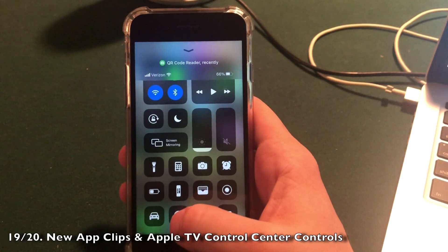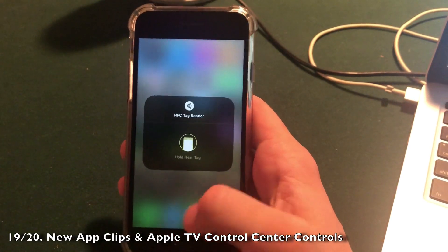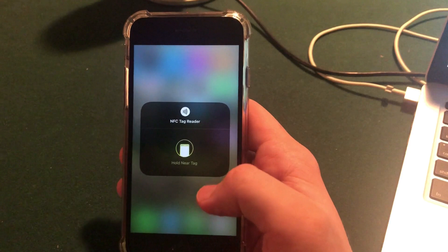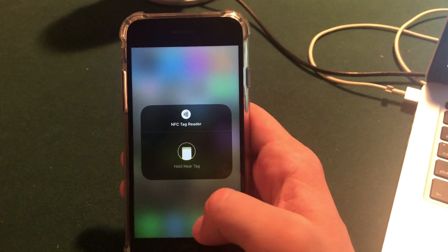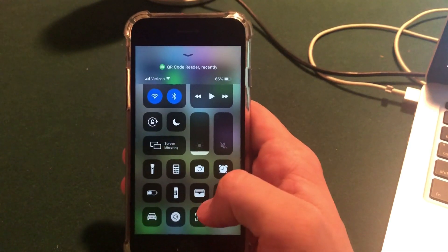In Control Center there is an NFC tag reader for App Clips. You 3D touch on it and hold your device near an App Clip tag in a restaurant or out in the world, and it will tell you what the App Clip is and how to use it — a really cool addition to Control Center.